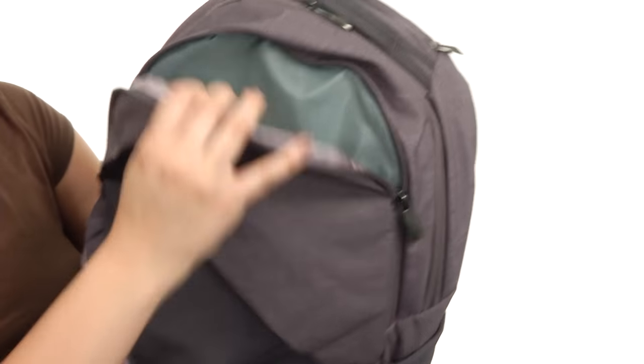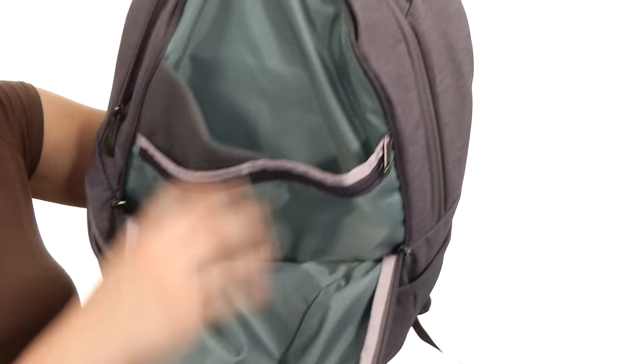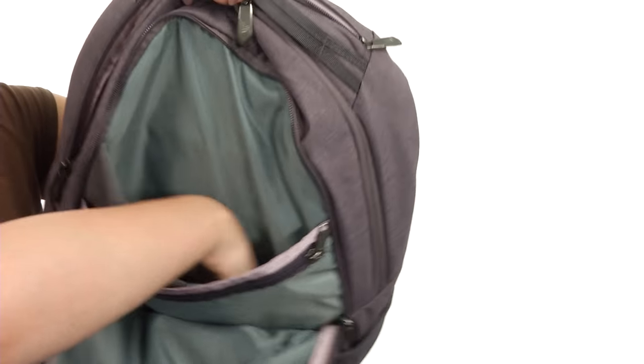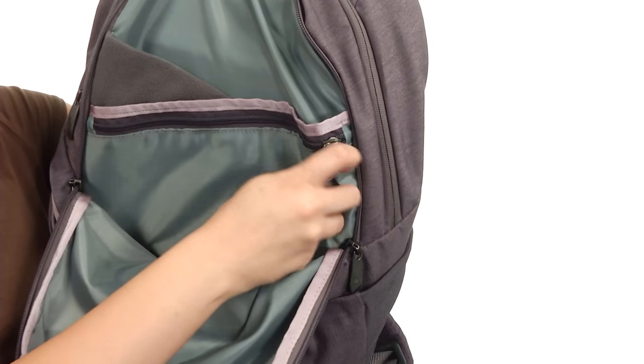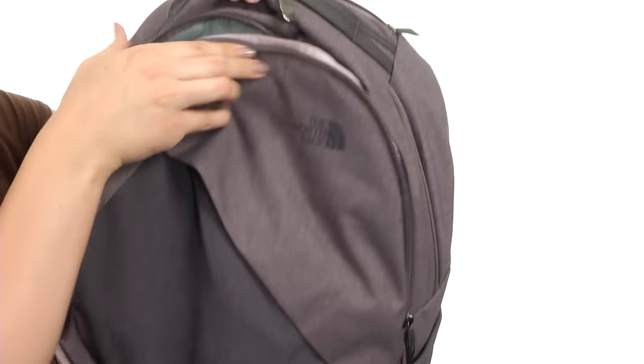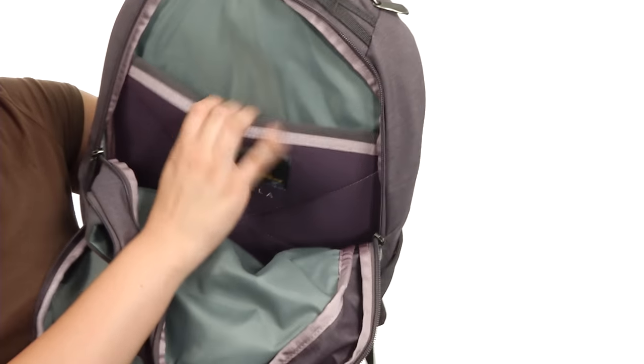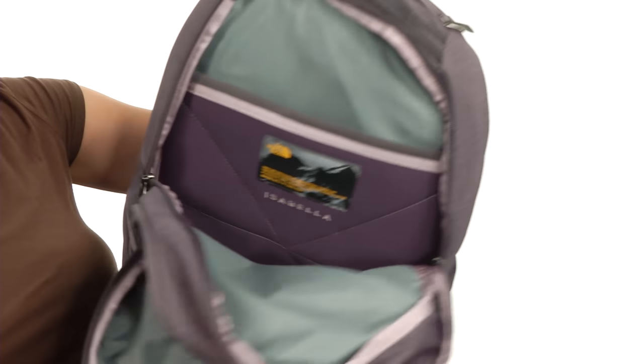There is a zipper compartment in the front — when you open that up, you do have a couple slip pockets that are fleece lined, a little bit bigger padding for other items, and you've even got a little zipper as well. The main compartment does open up to a fleece lined padded laptop sleeve and plenty of room.